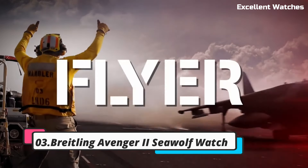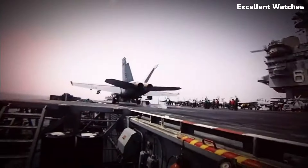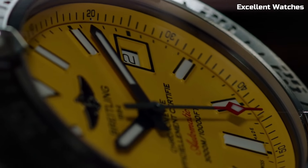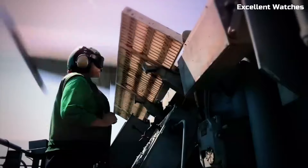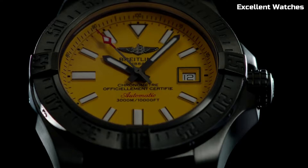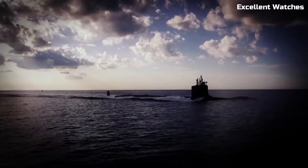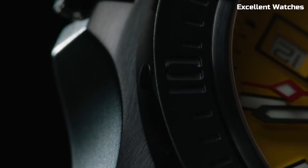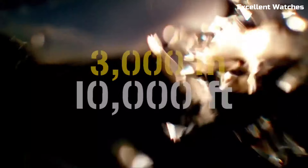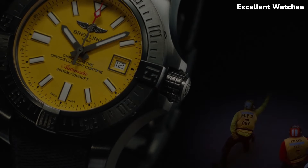Number 3: Breitling Avenger II Seawolf Watch. The Breitling Avenger II Seawolf is a rugged and robust watch designed for adventurers and deep-sea explorers. Encased in stainless steel, it boasts a bold and masculine design that exudes strength. Its standout feature is its extraordinary water resistance, capable of withstanding depths of up to 3,000 meters, making it one of the most water-resistant watches in the world. The watch features a unidirectional rotating bezel for precise dive timing, luminescent markers and hands for optimal readability, and a helium escape valve for saturation diving.